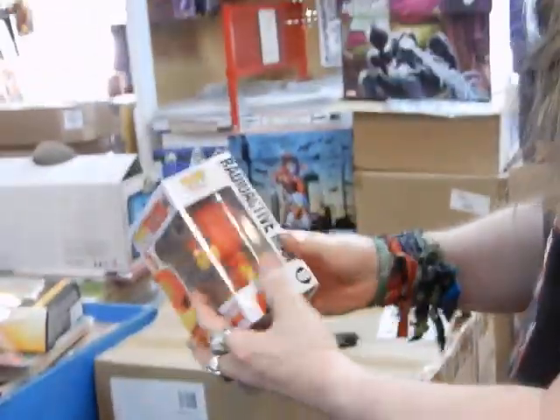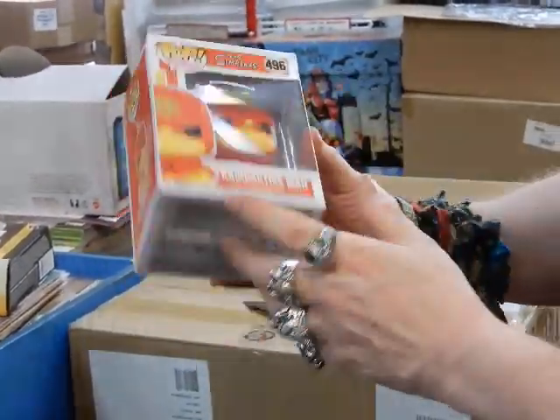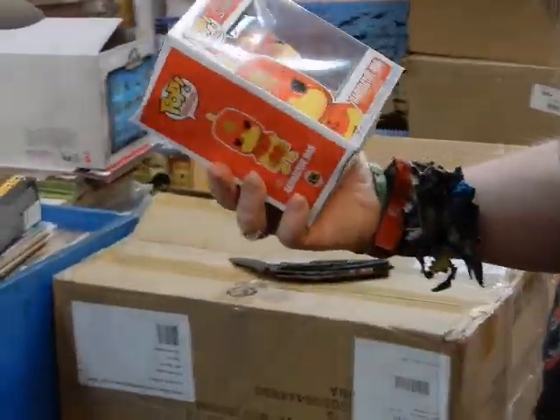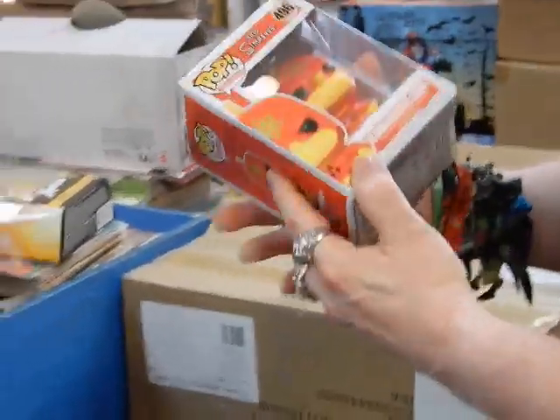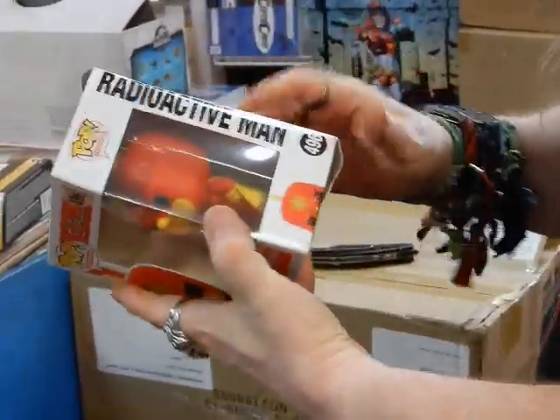We've got a nice packing job here from Diamond on this Radioactive Man. Homer Simpson got kind of banged up. As Homer would say, 'D'oh!' Which is too bad because this sucks. I'll have to get that replaced.